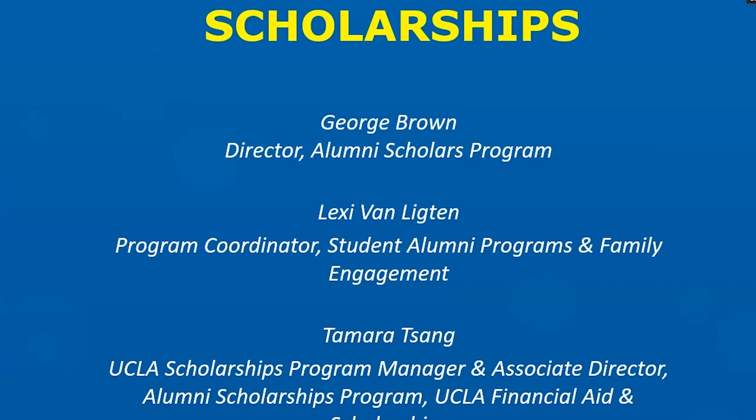Then we have Lexi Van Lighten. She is the Program Coordinator for Student Alumni Programs and Family Engagement, and she'll be helping this year with managing your expectations and questions through the process. And then finally, who you'll meet in the next segment of this video is Tamara Sang. She's a Program Manager and Associate Director of the Alumni Scholars Program housed in the Financial Aid and Scholarships Office, and she is the backbone of this selection process. She manages the Academic Work System, communicates with students, and manages all of their payments as Alumni Scholars.